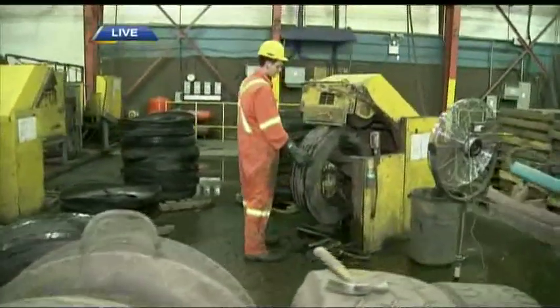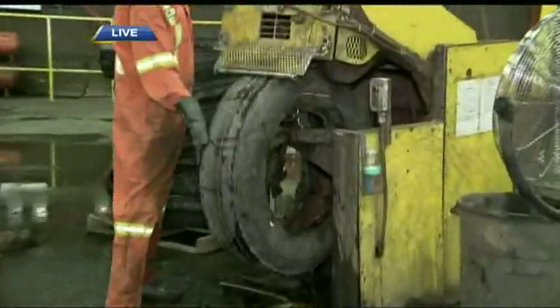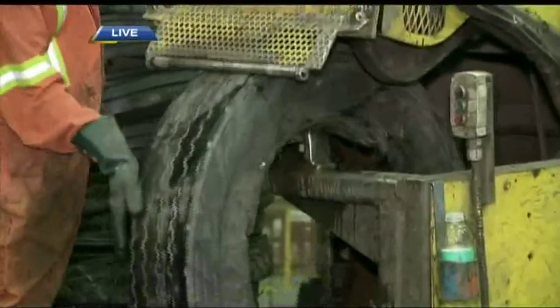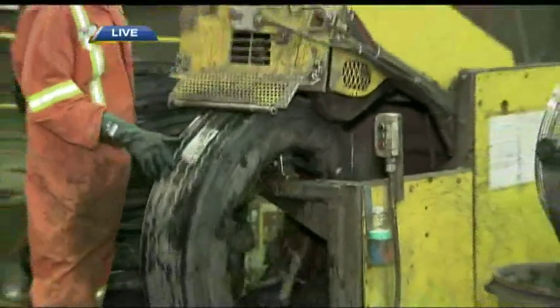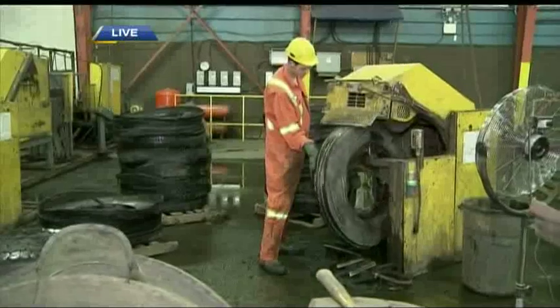Once the carcass is prepared, we take it and cut it in half in a process we call bageling. We generate two halves of one tyre, and that makes it acceptable to our shredding process. We've got the other halves sitting right behind Will there. You said it's called bageling? We bagel it — just like cutting a bagel. Exactly.